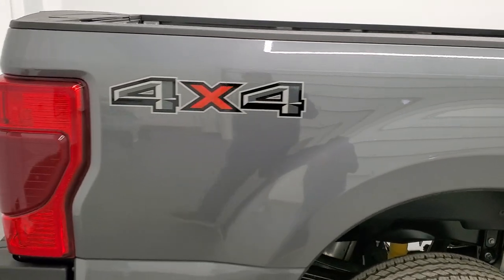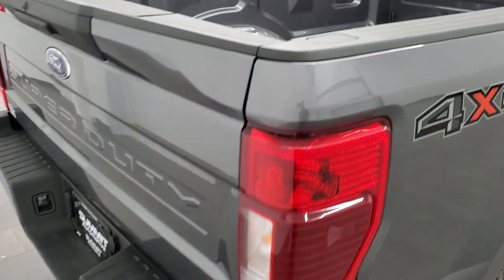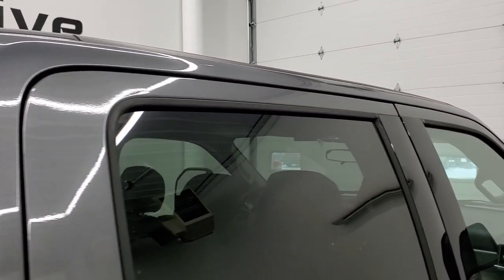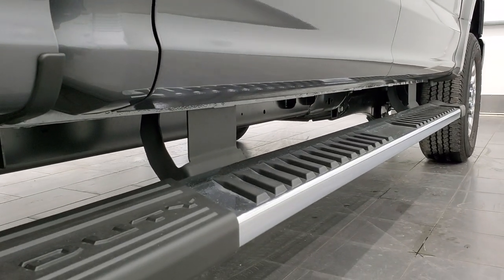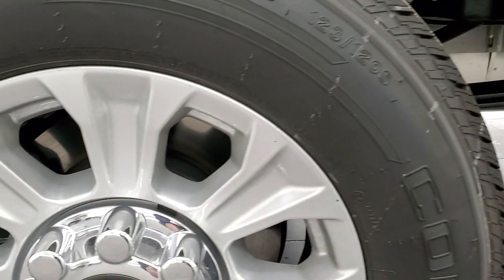So if you are far away or even close by but cannot make the trip down and you're still interested in purchasing the vehicle, you can see the truck, hear the truck and have confidence in the vehicle before you even get here. So when you do get here, there are absolutely no surprises and you can make a smart and informed buying decision. And if this video helps you make that decision, let your salesman know that you saw the video and it was helpful.